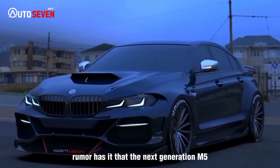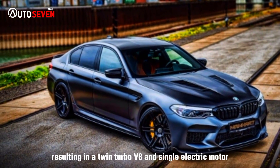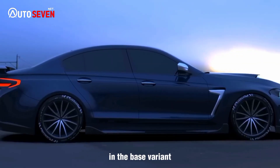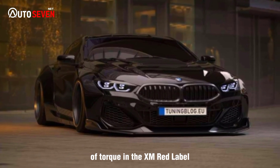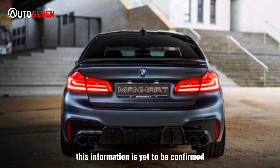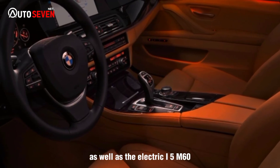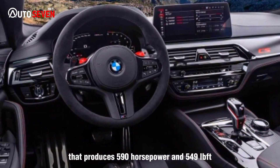Rumor has it that the next generation M5 will use a hybrid setup from the XM SUV, resulting in a twin-turbo V8 and single electric motor producing a combined 644 horsepower and 590 lb-ft in the base variant, and 738 horsepower and 738 lb-ft of torque in the XM Red Label. This information is yet to be confirmed, but we're pretty sure that BMW will try to outperform the current generation M5, as well as the electric i5 M60, which packs a dual-motor setup that produces 590 horsepower and 549 lb-ft.